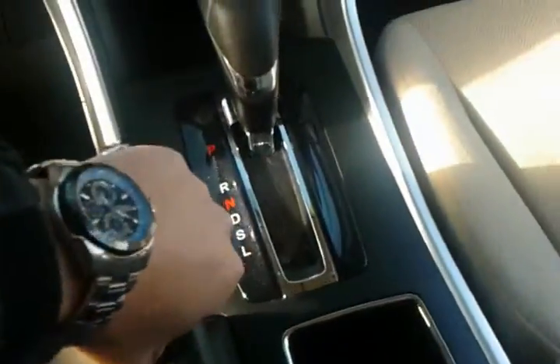Automatic transmission, e-brake, cupholders in the center, and then your center console storage with a charging port as well. They make it so you can keep your phone in there attached through Bluetooth, and have the cables come through here if you'd like.